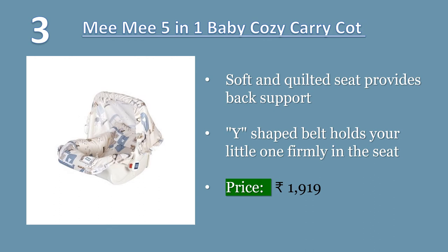Me Me 5-in-1 Baby Cozy Carry-Cot Come Rocker. Fulfills 5-in-1 functions of carry-cot, rocker and chair. Soft and quilted seat provides back support that is good for baby's posture. Y-shaped belt holds your little one firmly in the seat.